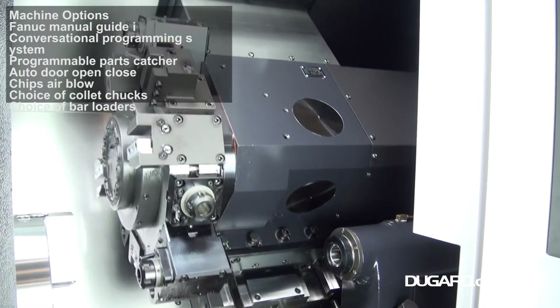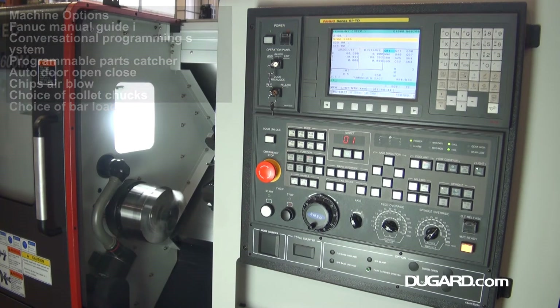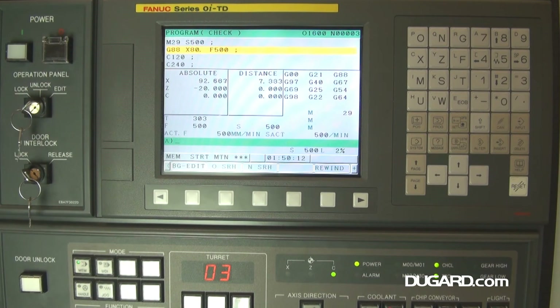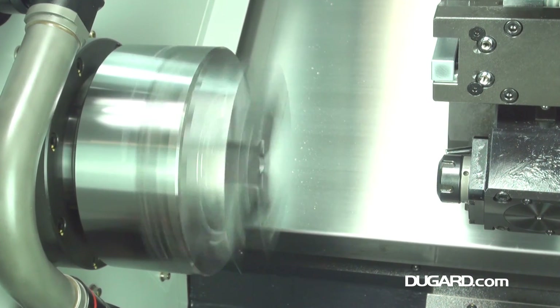Options available on this machine are a programmable parts catcher, a chip air blow system, a range of magazine bar feeders, as well as various style chucks and collet systems.